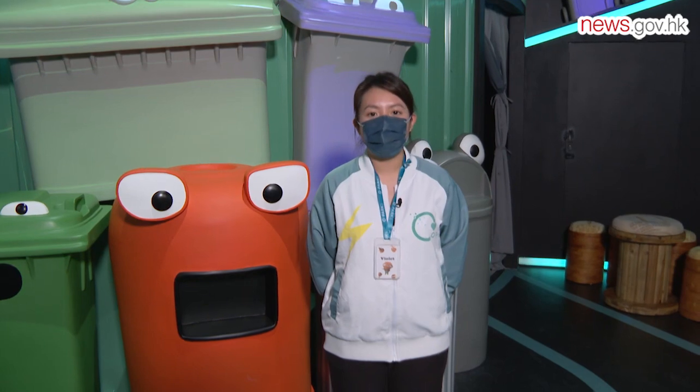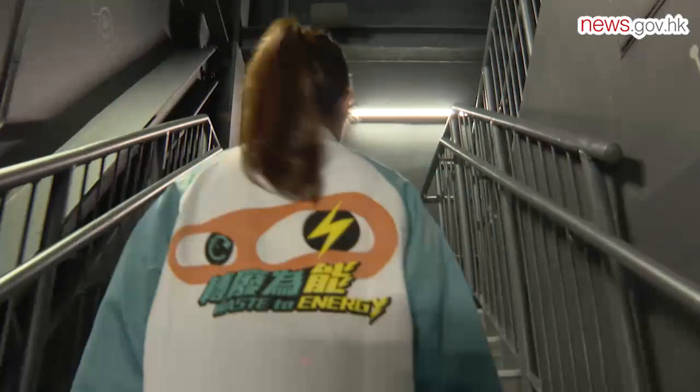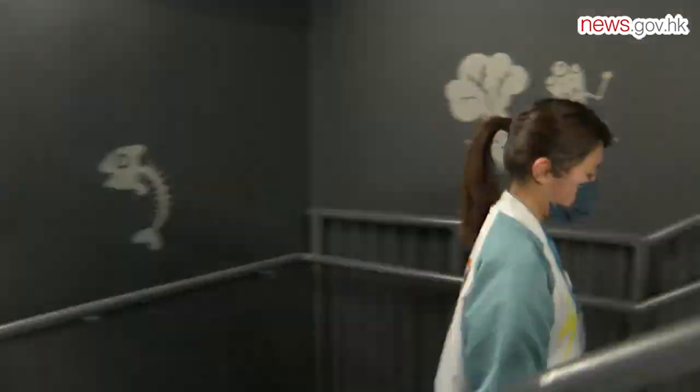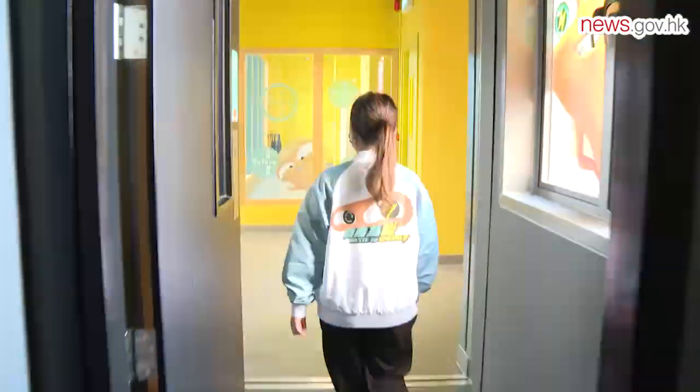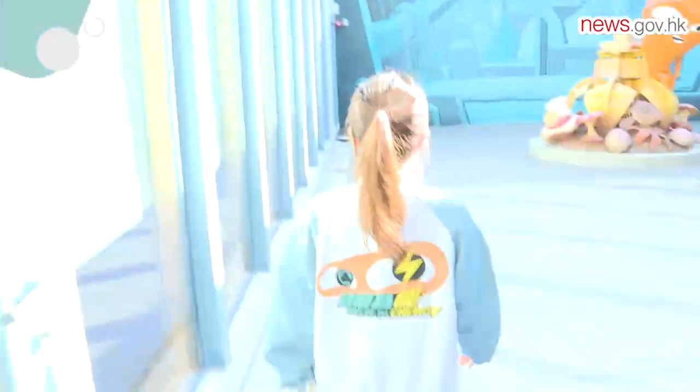Next, let's take some pictures with Big Waster in O Well. The visitor centre offers four guided tours daily, except on Tuesdays when it is closed. The tour lasts for about one and a half hours and is available in either Cantonese, Putonghua or English.